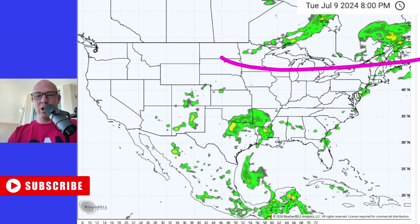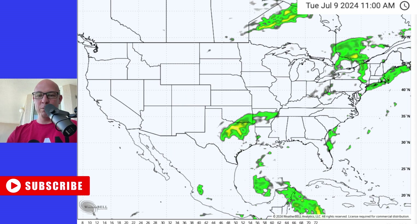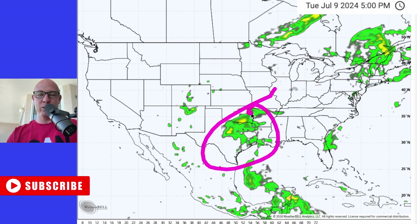Does it get picked up by that trough? Unfortunately, the worst case scenario for inland rain would be if that trough kicks out and we get rain that just persists. It's something I'll be watching.